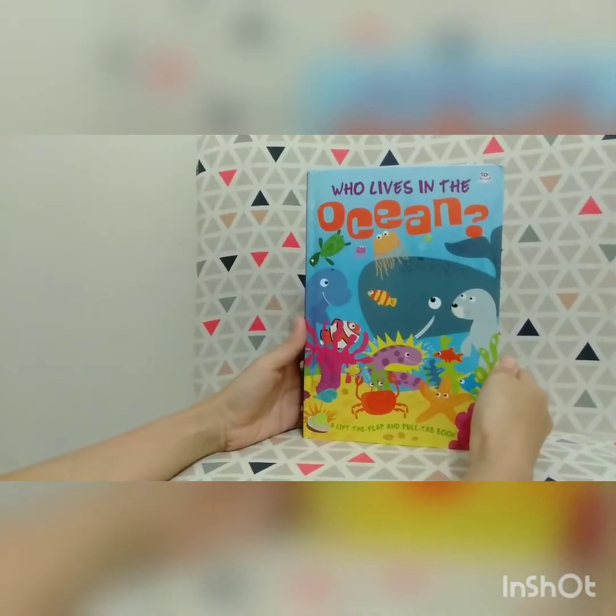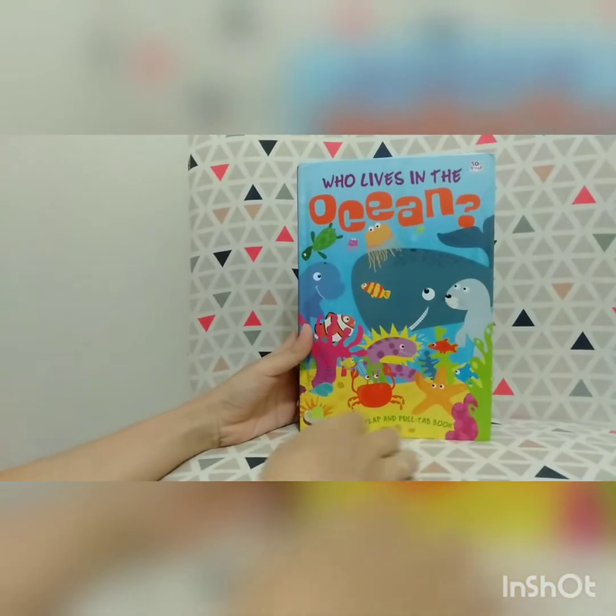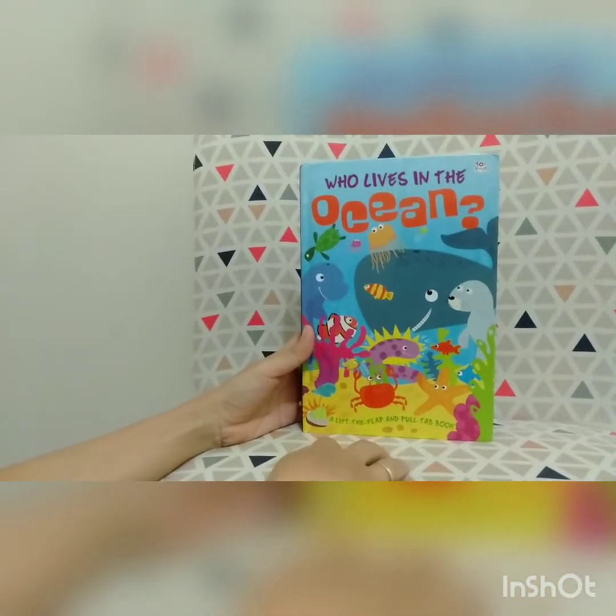Well, now Ms. Inda will try to read you a book. Hope this will make you feel better.